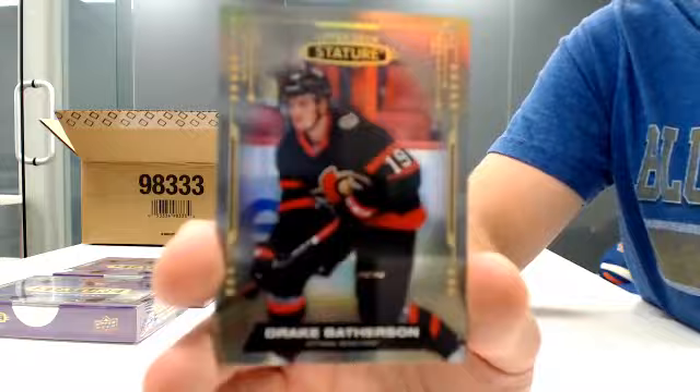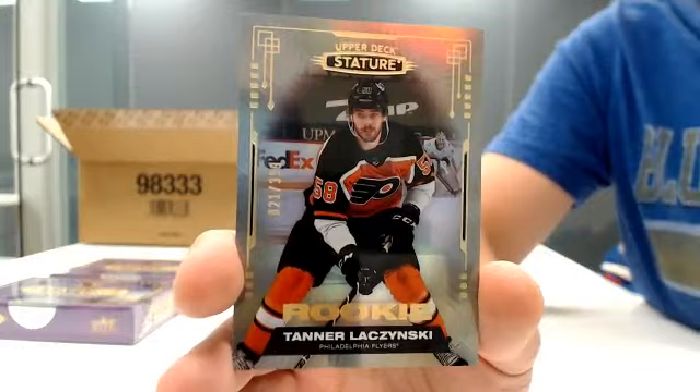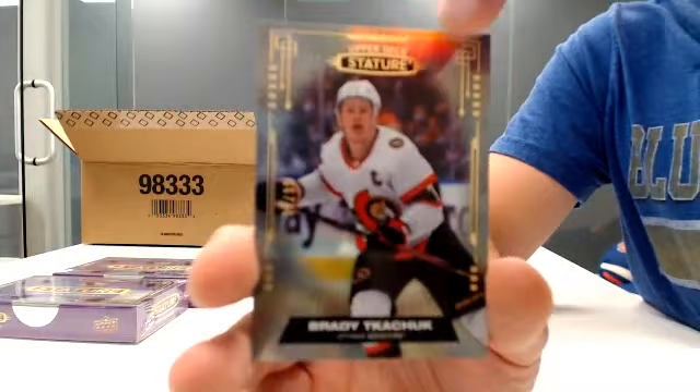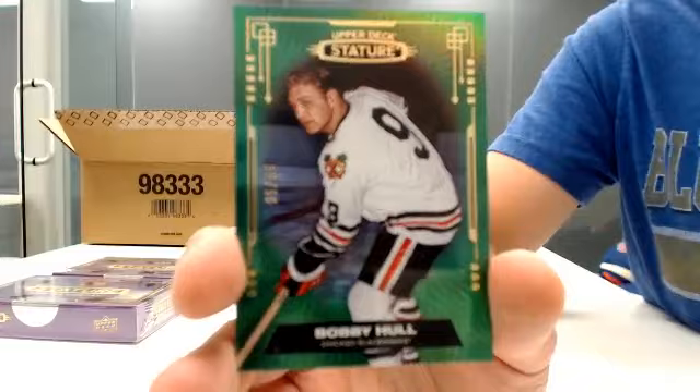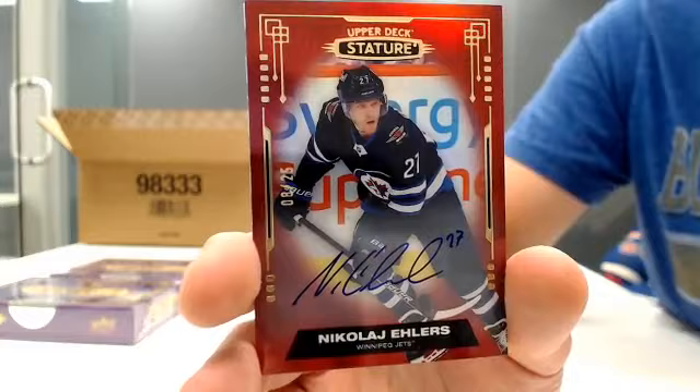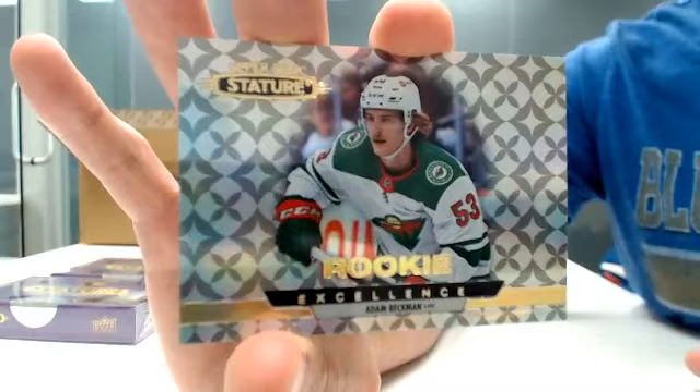Box six. Base for Montreal — Nick Suzuki. Base for Ottawa — Drake Batherson. Rookie out of 399 for Philadelphia — Tanner Luzinski. Base parallel out of 99 for Ottawa — Brady Tkachuk. Green parallel out of 65 for Chicago — Bobby Hull. Red parallel out of 33 for LA — Bernie Nichols. Red auto out of 25 going to Winnipeg — Nikolai Ehlers. And Rookie Excellence for Minnesota — Adam Beckman.